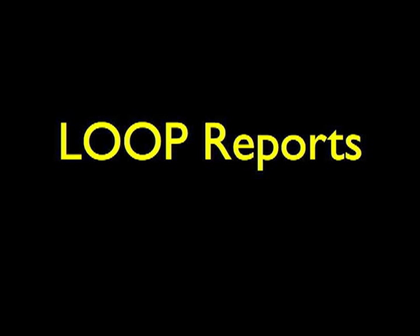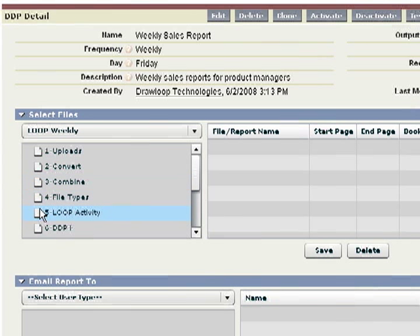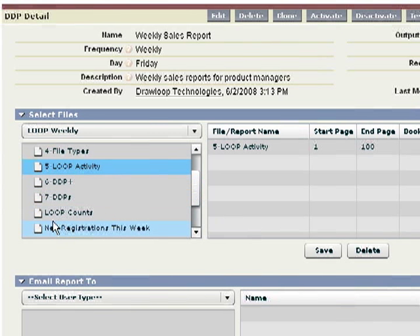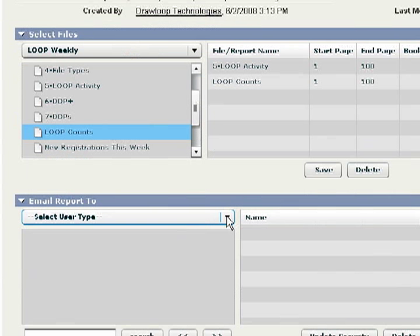We are excited to announce the new release of Loop Reports within our Salesforce Document Automation service. You can automate and schedule the email delivery of Salesforce reports as one combined file.